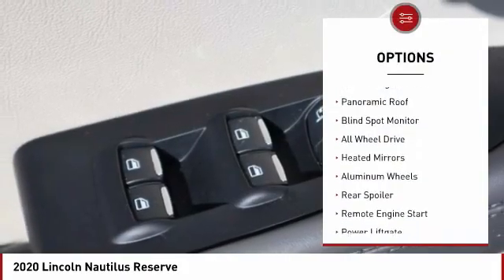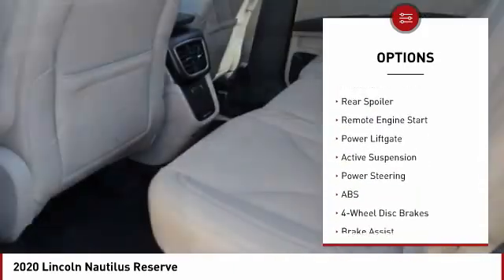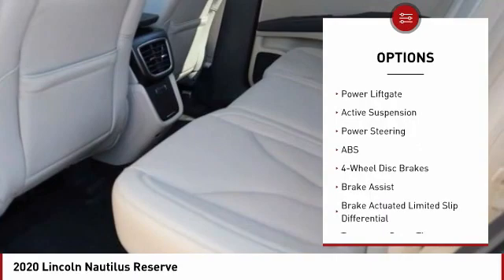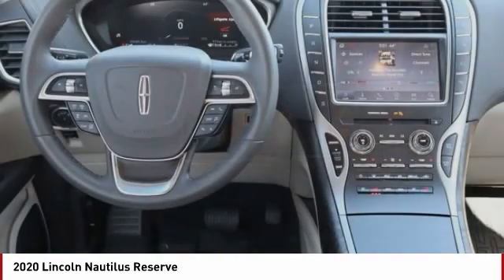Tire pressure monitor, turbocharged, panoramic roof, blind spot monitor, all-wheel drive, heated mirrors, aluminum wheels, rear spoiler, remote engine start, power lift gate.